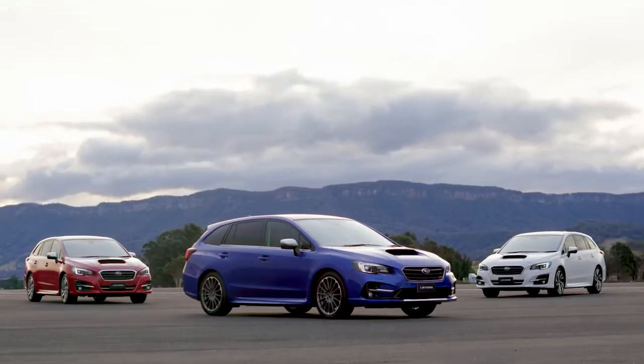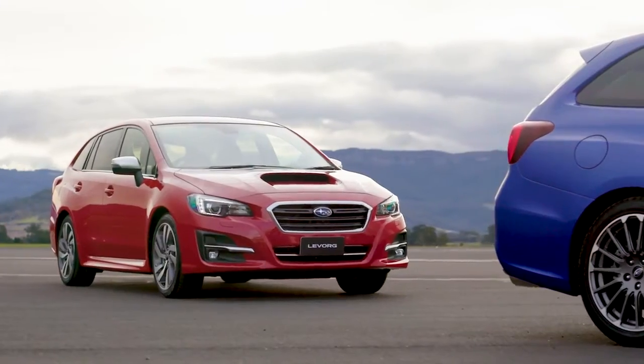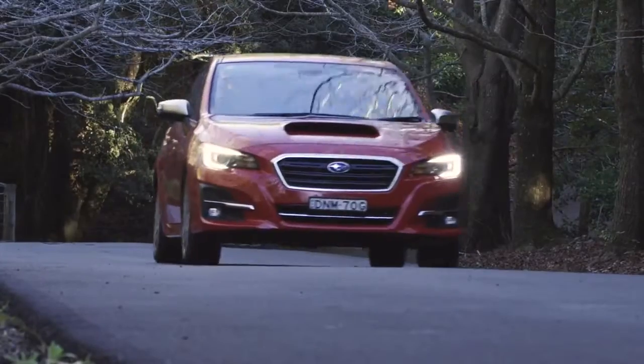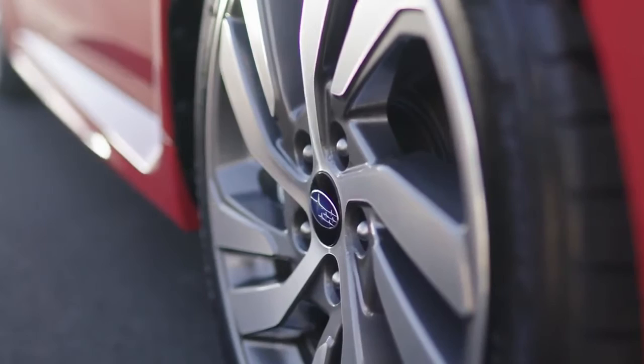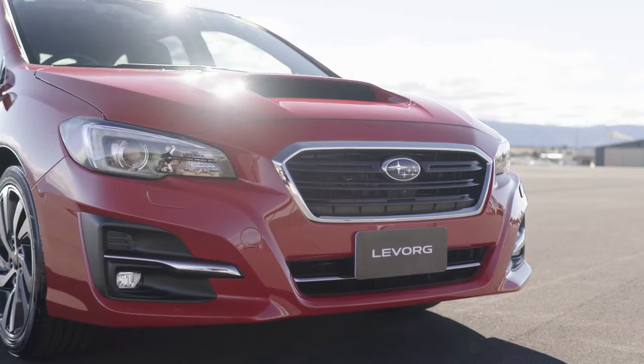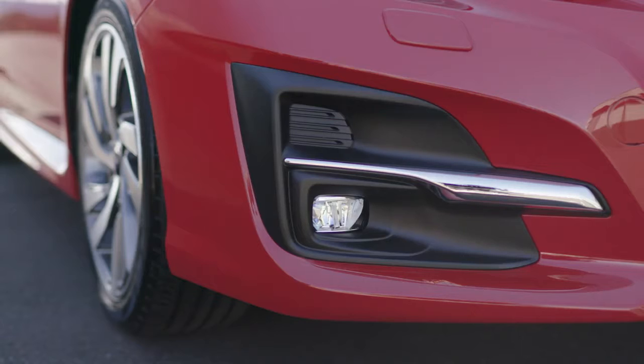Meet the 2018 Levorg Sport Wagon variants. First, the all-new 1.6 GT Premium with stylish 18-inch alloys, redesigned front bumper and grille, heated door mirrors and upgraded fog lamps.